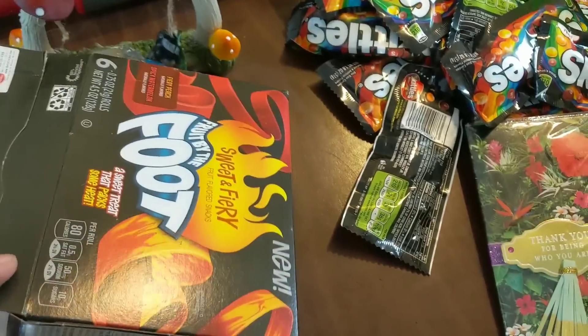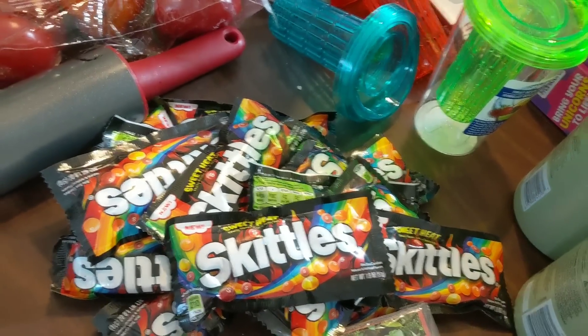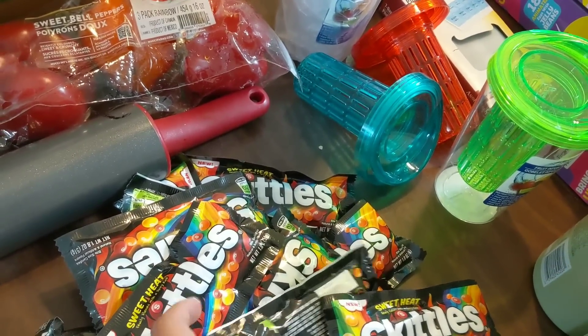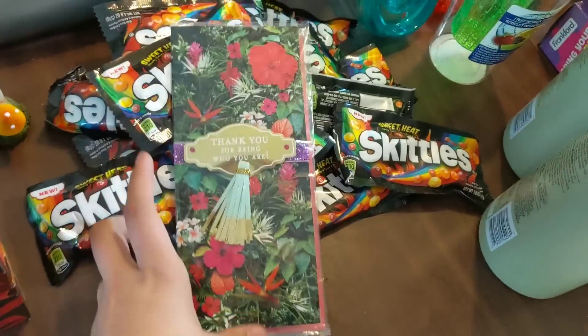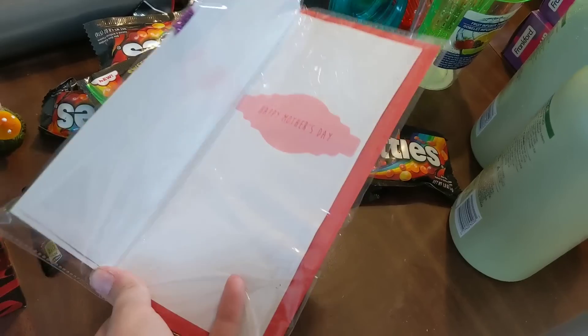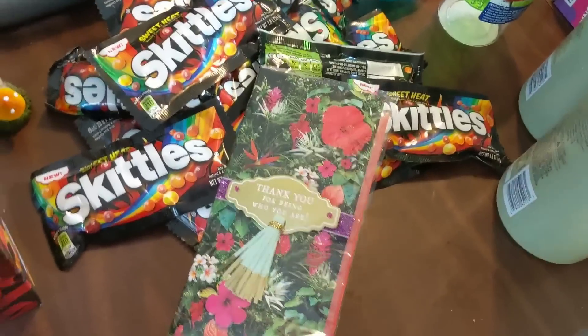Starting with the haul, I have some sweet and fiery Fruit by the Foot — there's a few left in there. And then I also have these Sweet Heat Skittles. I found these before but I have a whole bunch of them here again — I'm assuming they don't sell well. I have one Mother's Day card. It's a very nice one though: 'Thank you for being who you are, Happy Mother's Day.' Nice and simple. I will keep that for next year.